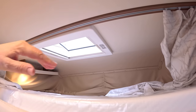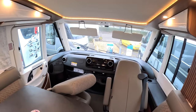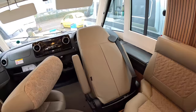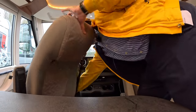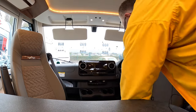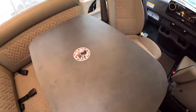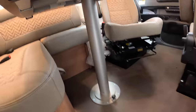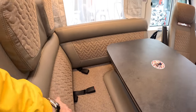Putting the bed back up and tucking the seats in — there we go. This table here, let me tilt it back up — you can see it's on a gimbal, which means you can move it around to position it wherever you want. There are also seat belts here so you can travel with four people, and two headrests as well.